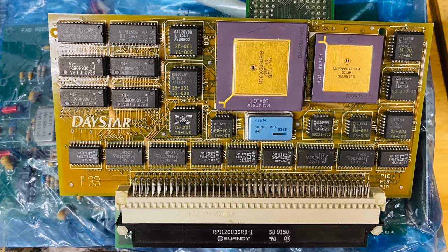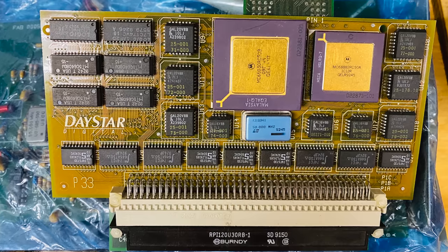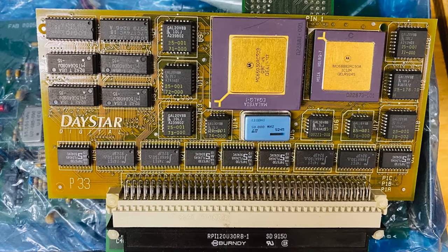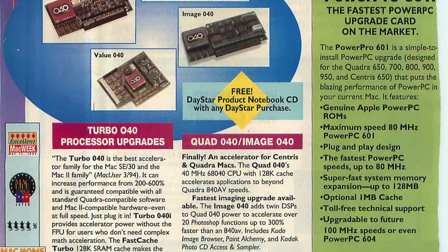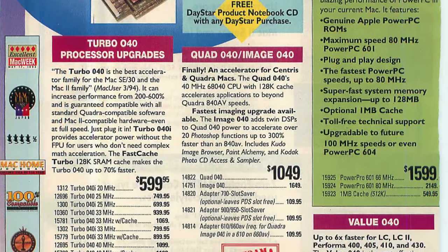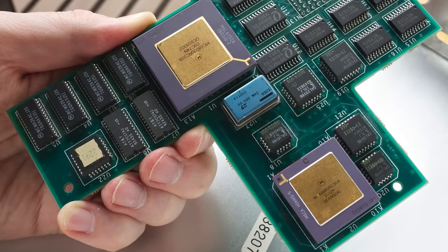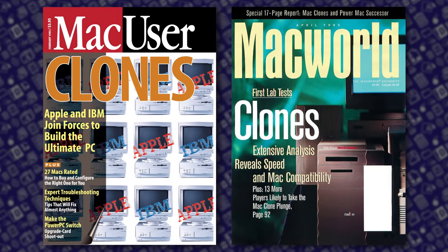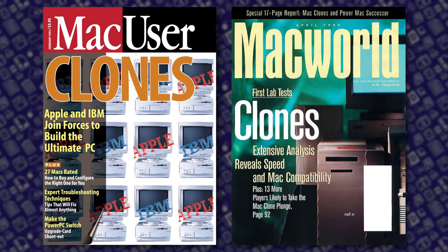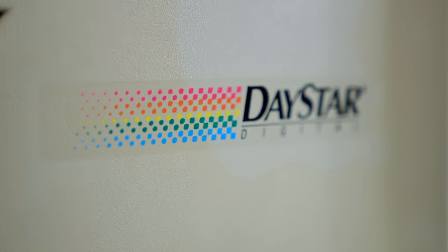Daystar Digital got its start in the 1980s as a producer of Mac upgrade cards in the form of CPU accelerators. Through the early 90s, it gained a reputation for shoehorning faster processors into Macs at prices much more compelling than buying a whole new computer. This took some serious engineering prowess to pull off, and in 1995, when Apple opened up its OS licensing program for manufacturers to make their own Mac clones, Daystar decided to go for the gold.